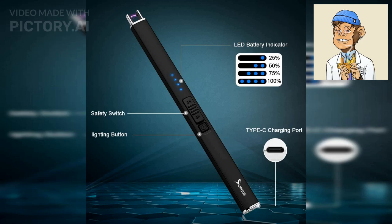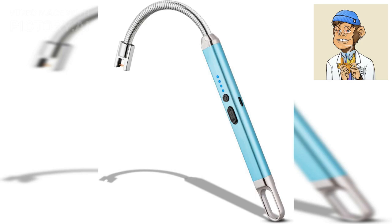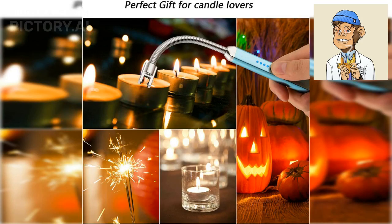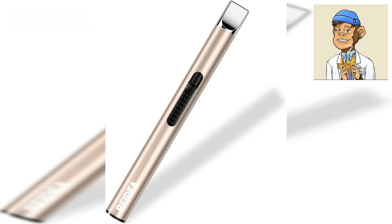If you're looking for a lighter with a long battery life, the May Be Lighter Electric Lighter is a great choice. This lighter features a rechargeable battery that lasts for up to 300 uses. It is also windproof, produces a powerful and consistent flame, and has a bendable neck for lighting candles.